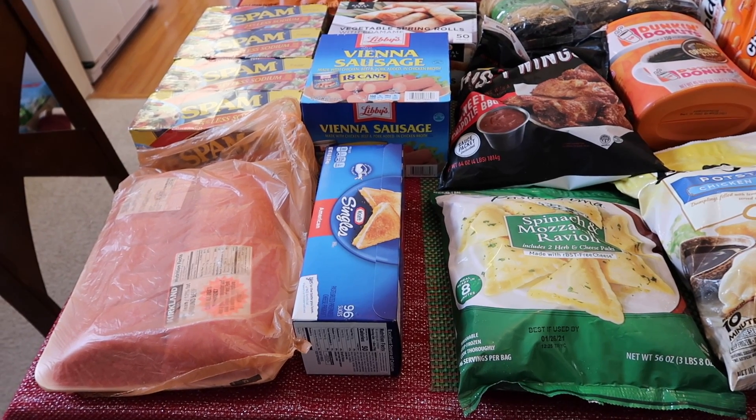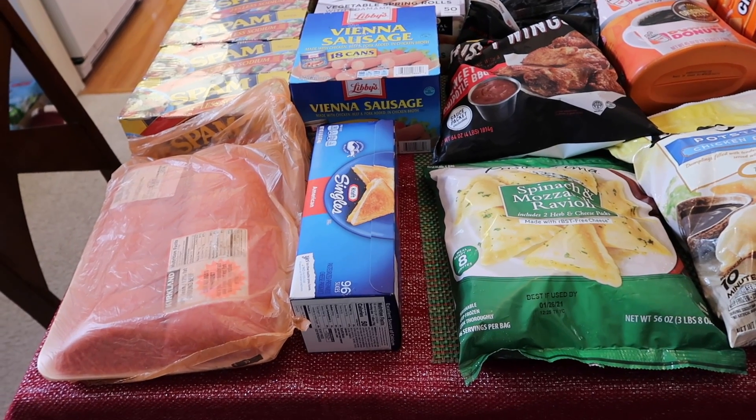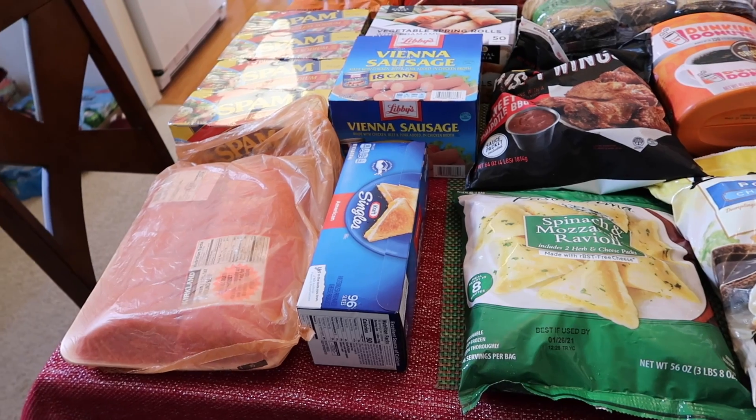The kids are not going to have school for three weeks, so I had to buy extra stuff. Today we spent $197. Let me show you guys what we got.